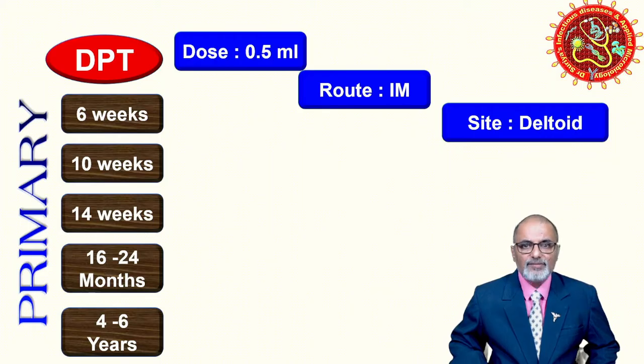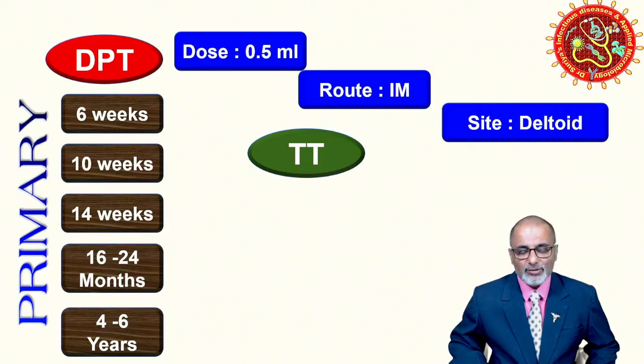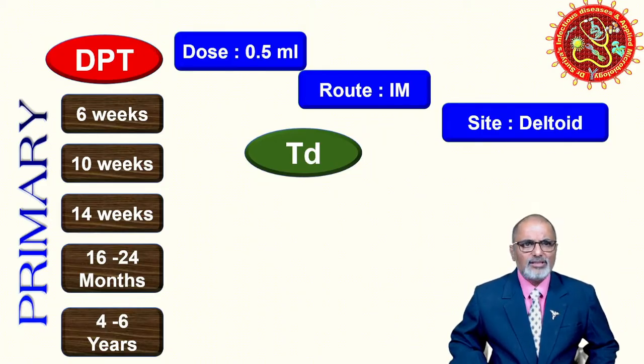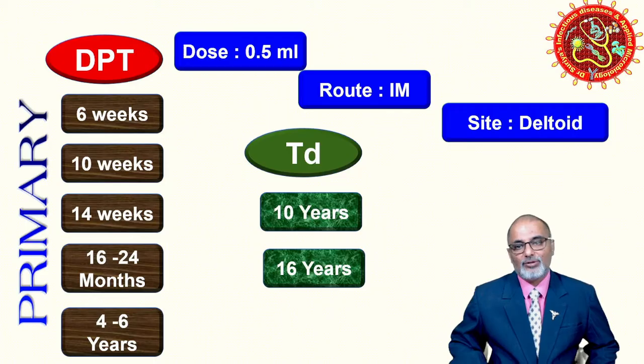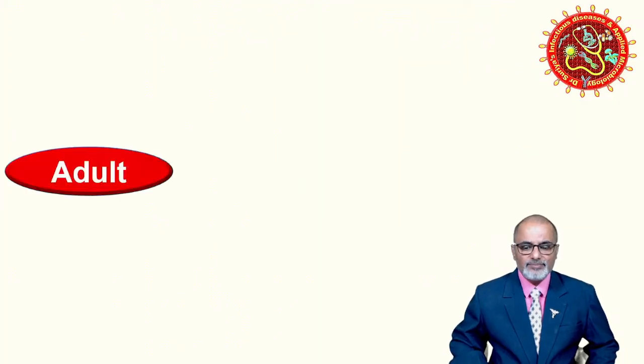For adolescents, previously we gave tetanus toxoid, but now the update is that tetanus toxoid has been replaced by tetanus-diphtheria (Td). Note that capital 'D' in DPT means a high-titer antigen (for children), while small 'd' means low-titer, prepared for adults. So for adolescents, one dose at 10 years and another at 16 years — that gives us five primary plus two adolescent doses, totaling seven doses before adulthood.